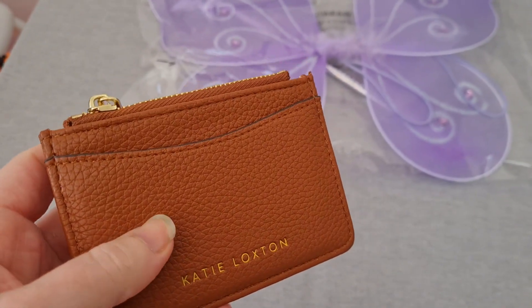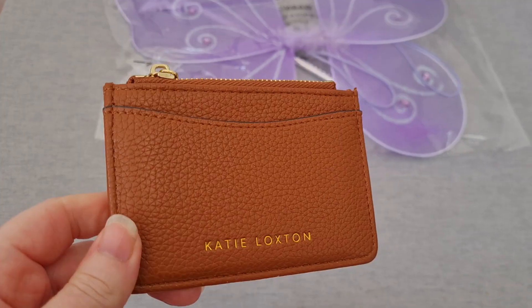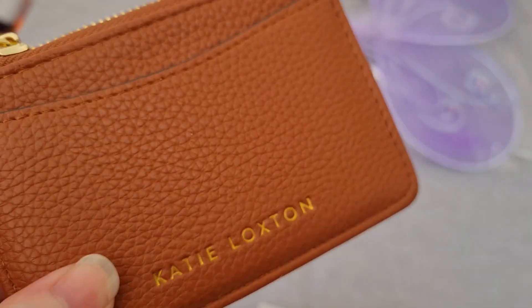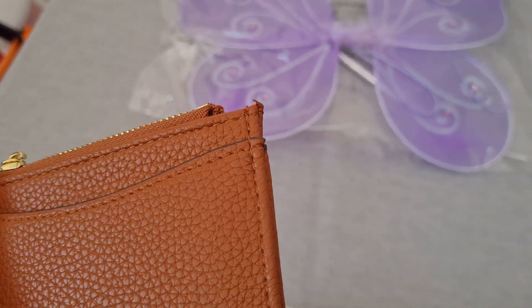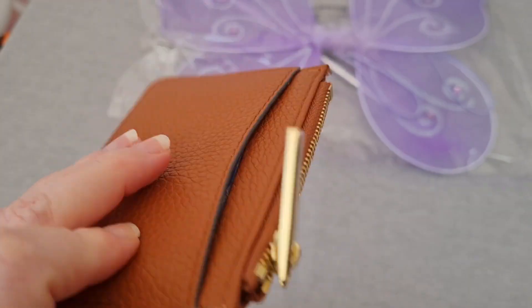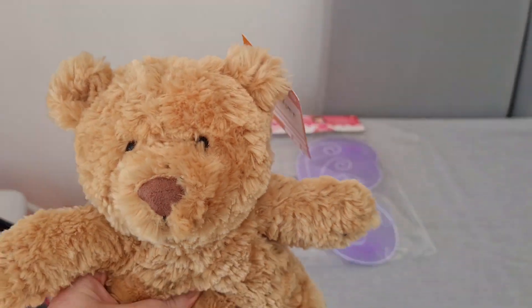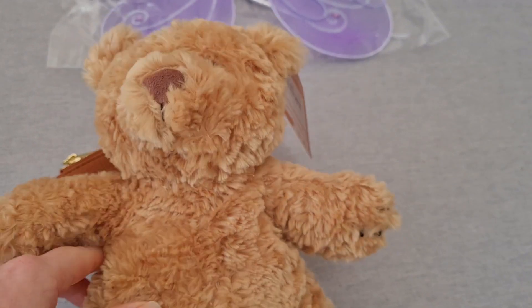I thought it was really good for 50p. Then I picked up this card holder — looks brand new. I've been using it for a few weeks now. There's a little mark on it but other than that it looks fine. It retails for about 13 pound anyway so it's not that expensive to start with, but I thought why not for three pound fifty.